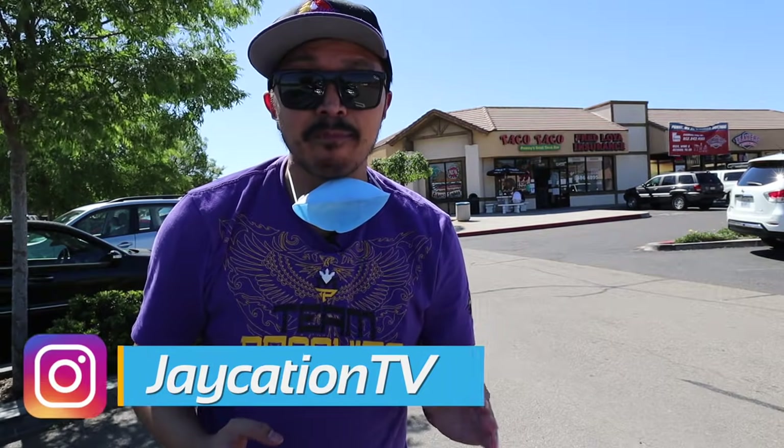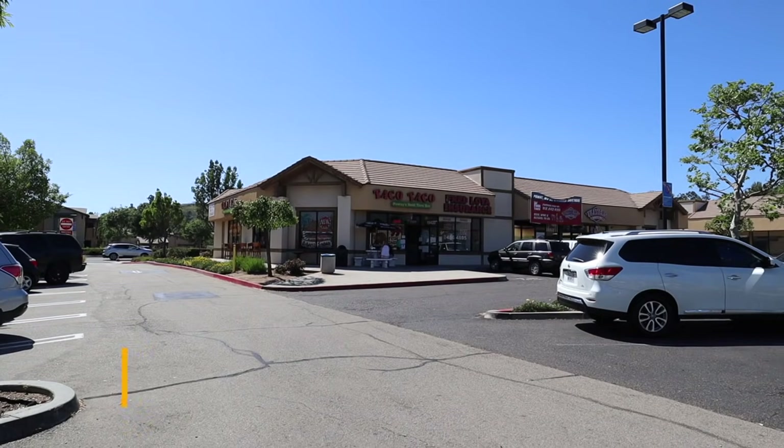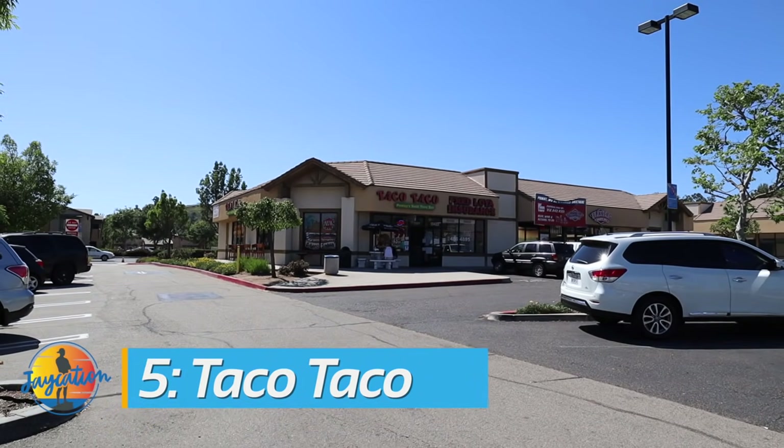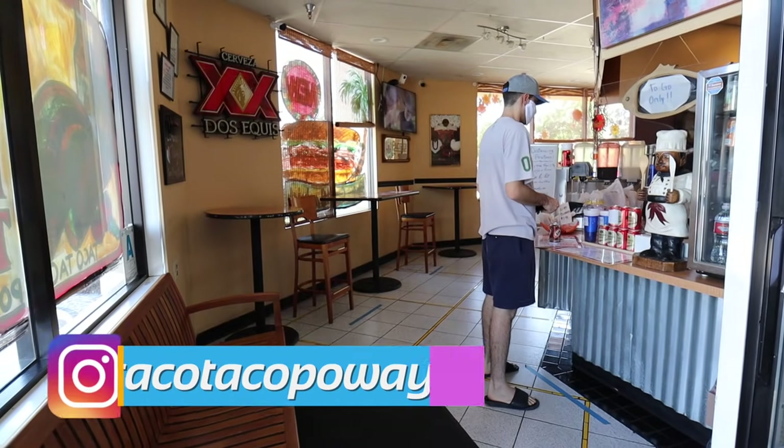Number 5 on the list of top 5 taco shops in San Diego is Taco Taco here in Poway, California. It's in a residential area of San Diego. If you're a tourist, it might be out of the way unless you're going to a place like Julian up in the hills, up in the mountains, or in Poway for some reason.